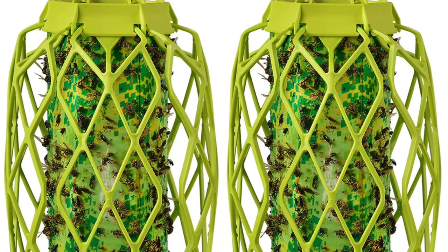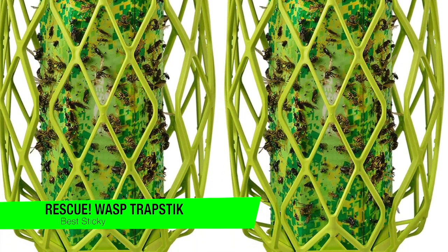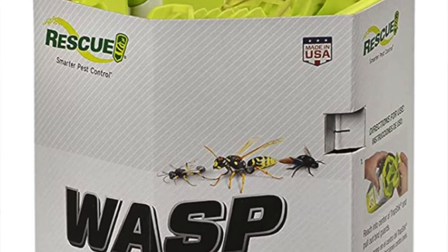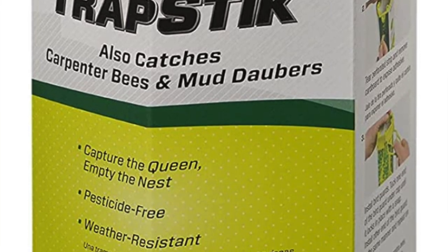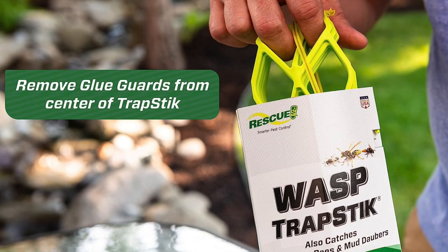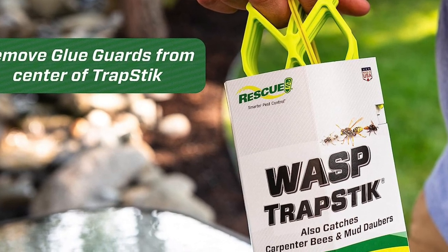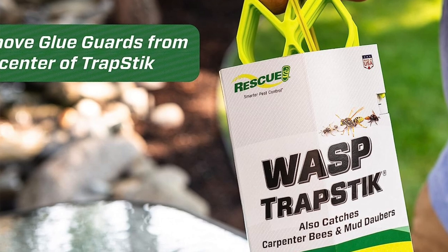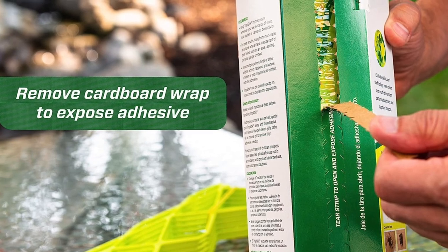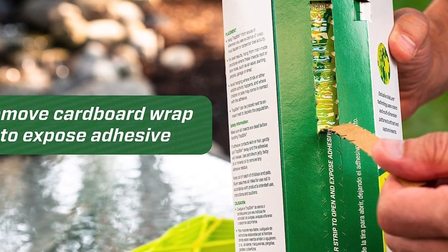The next one is my favorite sticky option — the Rescue Wasp Trap Stick. Taking a page out of a spider's playbook, this set of two traps catches wasps by luring them into a sticky surface and ensnaring them. Unlike other traps that use a sugary substance, these traps attract wasps with VisiLure technology which uses colors that wasps are drawn to. Once they land, the wasps become hopelessly stuck and eventually die of dehydration. The trap measures just over 11 inches long and 4.4 inches in diameter, providing enough surface area to catch hundreds of wasps.